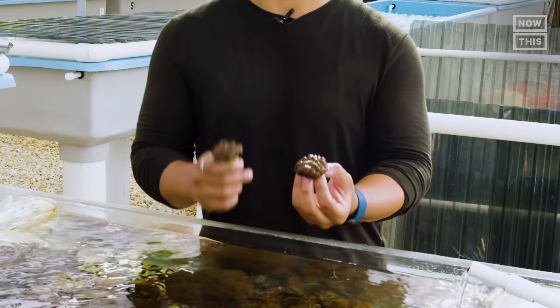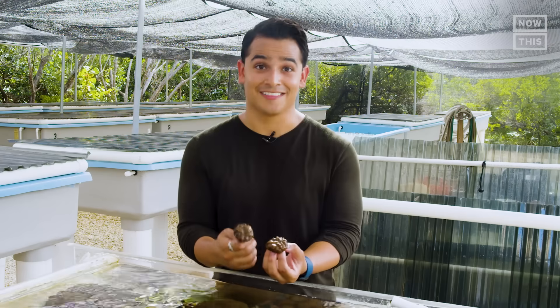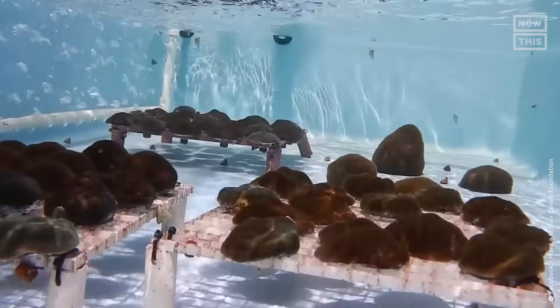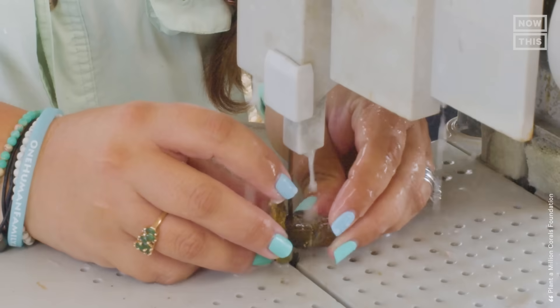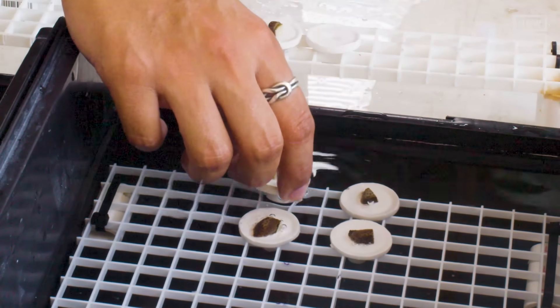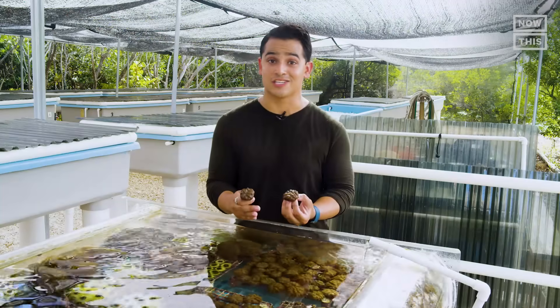What's the difference between this coral and this coral? Nothing — they're the same coral. They're clones. This coral was broken off this one, and then they've grown to become their very own living organisms. The technical term for this process is called microfragmenting, and it's being used to save dying coral reefs around the world, many of which have taken centuries to grow.